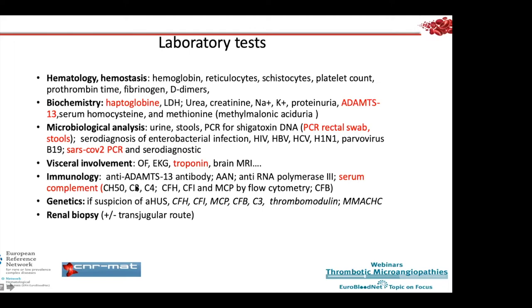The C3 level will be normal in 60 to 70% of cases of atypical HUS, even with genetic variants of the alternative pathway. If atypical HUS is suspected, genetic sequencing is performed to look for variants in factor H, factor I, MCP, factor B, C3, thrombomodulin, and MMACHC.